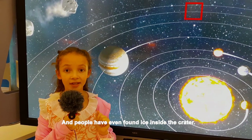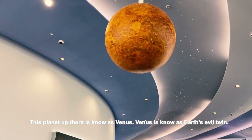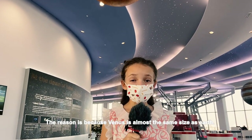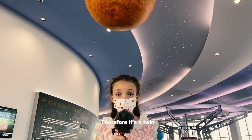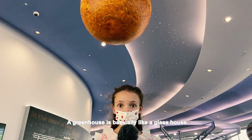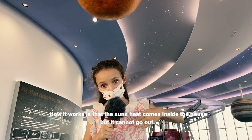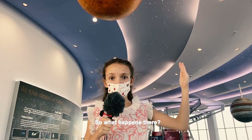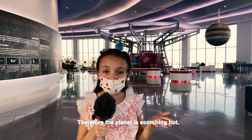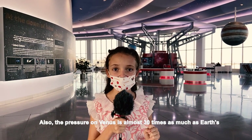However, on the night side of Mercury it is icy cold, and people have even found ice inside the craters. This planet is Venus. Venus is known as Earth's evil twin. The reason is because Venus is almost the same size as Earth, making it its twin. However, Venus has a greenhouse effect. A greenhouse is basically like a glass house — the Sun's heat comes inside but it cannot go out. Therefore the planet is scorching hot, and the pressure on Venus is 30 times as much as Earth's.